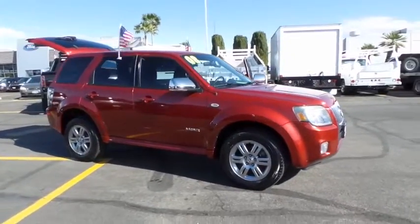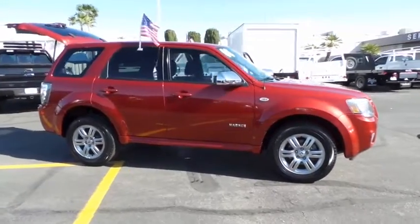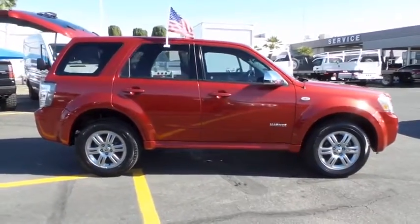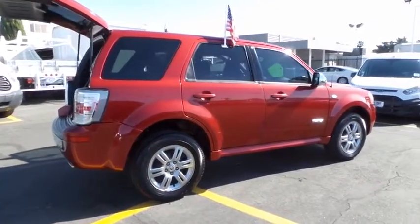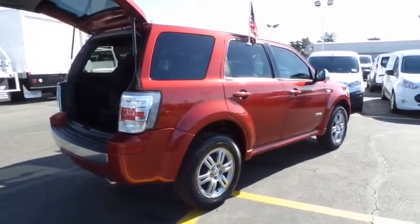A 2008 Mercury Mariner. Room for five passengers, tight, responsive handling, six standard airbags, and savvy functionality are all part of the stylish and powerful Mariner.